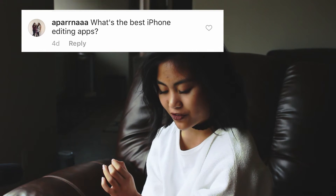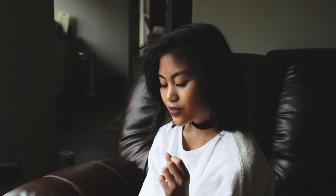The next question is from Aparna. She asked, what are the best iPhone editing apps? I like using Polar, VSCO, Afterlight, and Aviary. You can do a lot of things in Polar that you could do in Lightroom — you can change the HSL, mess with tone curves, exposure, brightness, contrast, tint, temperature, all that. For more general edits, VSCO and Afterlight are good — they have lots of presets and filters. I personally don't use filters or presets. I like using Aviary for blemishes — it does a good job getting rid of them without making you look like you have a plastic face.